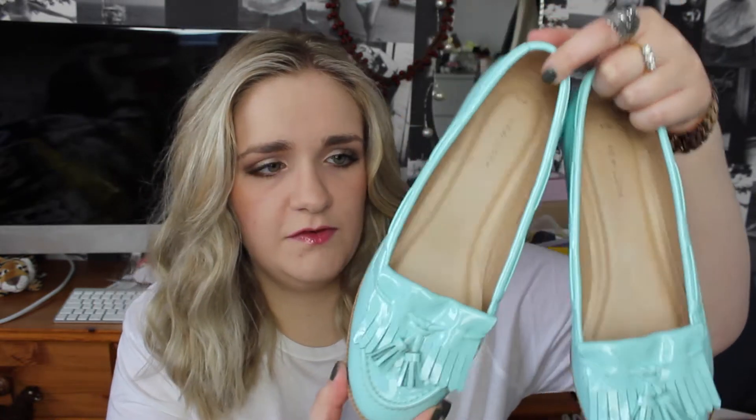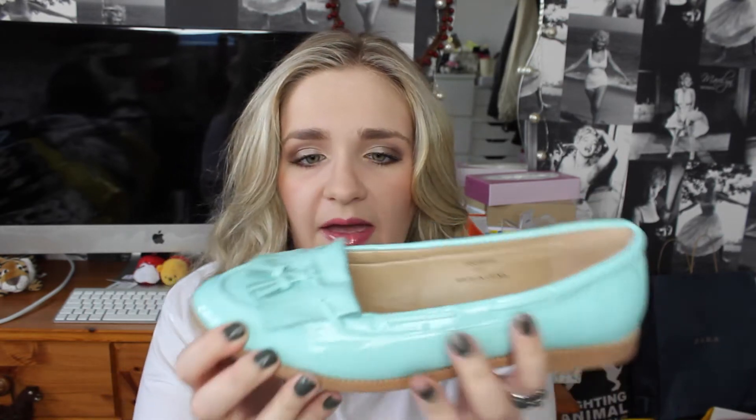From New Look I have just one thing — another pair of shoes, more for work as they're a bit smarter. They are mint green patent loafer shoes. I saw these last time I went shopping and really regretted not getting them. They're nice for making outfits look more spring-like, and they're a beautiful patent mint green colour. I haven't worn them yet — they were £19.99 and with a discount came to about £17.